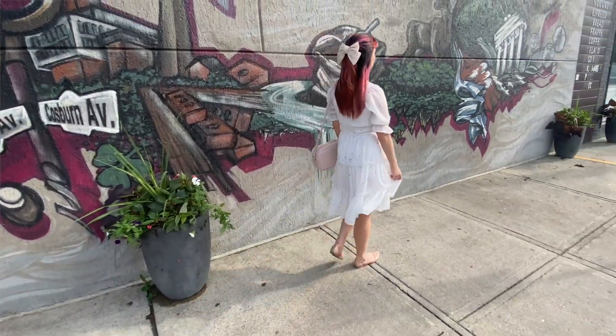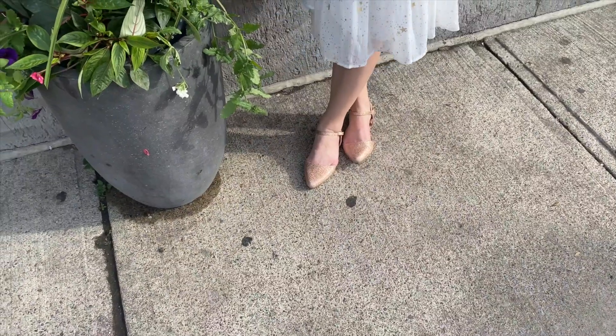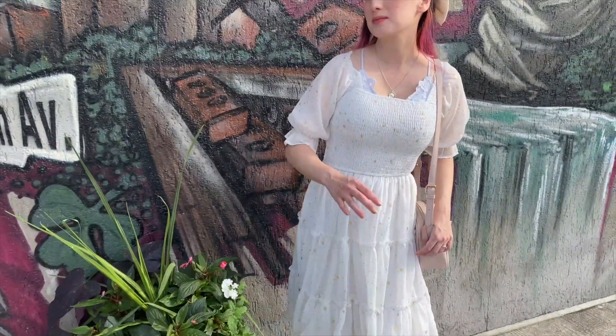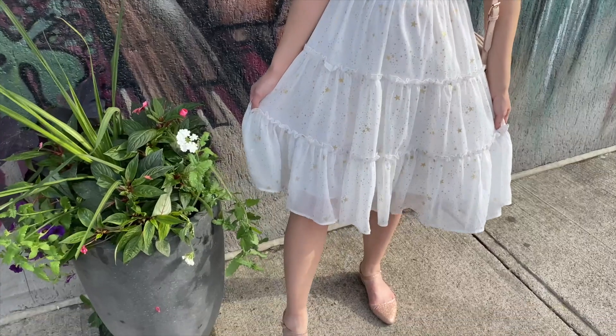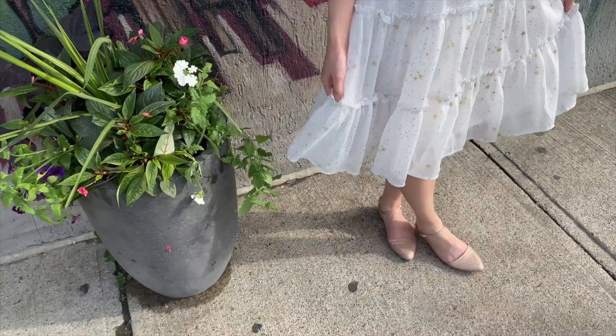I wore this super cute dress from Ivy City Co. I just love the star print on it, I think it's so adorable. I love the shape of it and everything — it's super comfy and great for spring and summer. It's been starting to get a little warmer here, which is really nice.